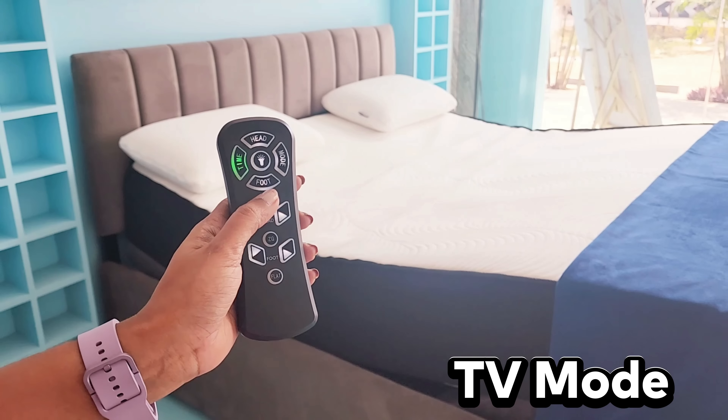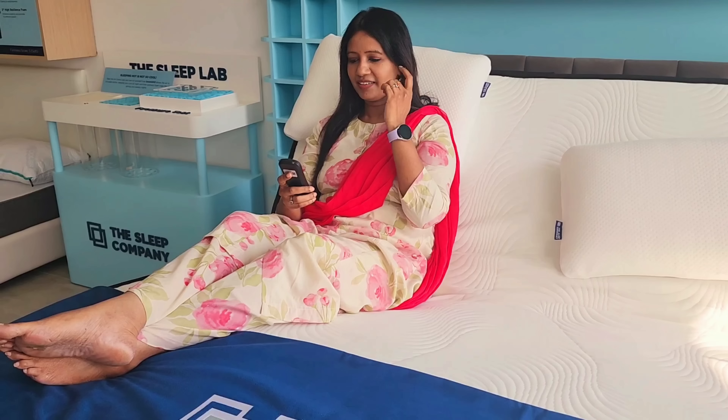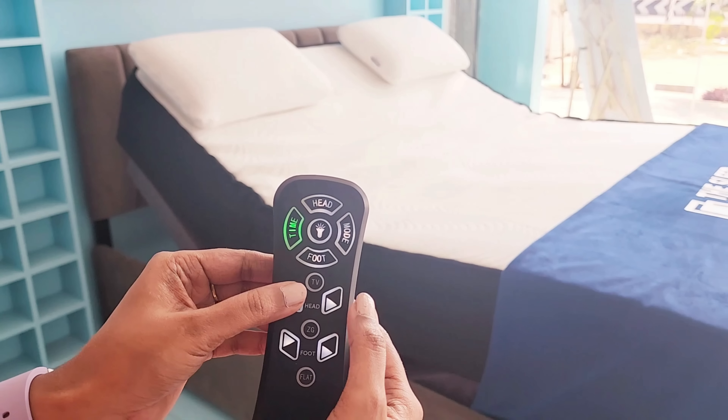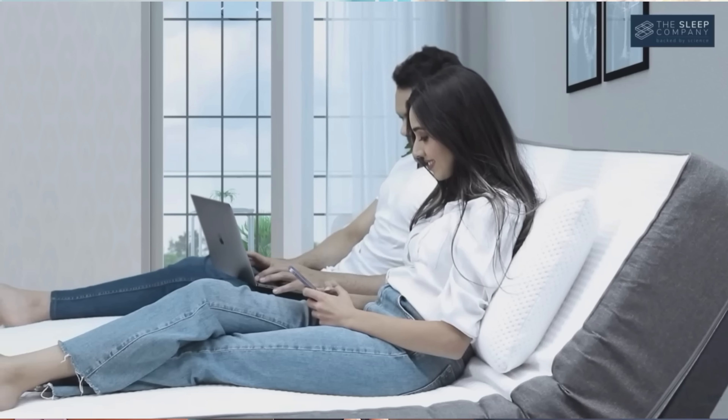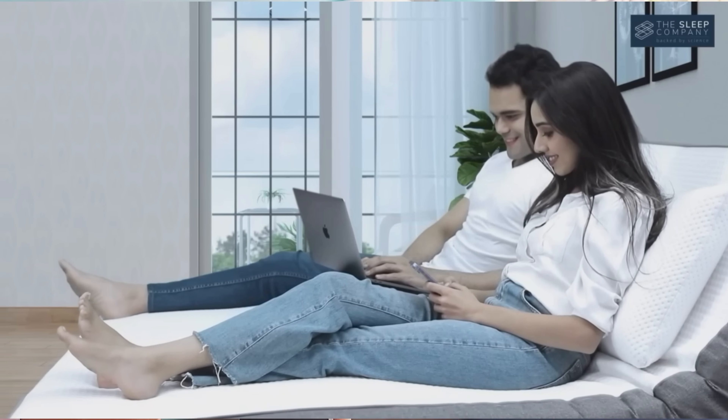You can see the TV mode — there is a seat. You can adjust the seat. We can change it to a sofa-like position like this.